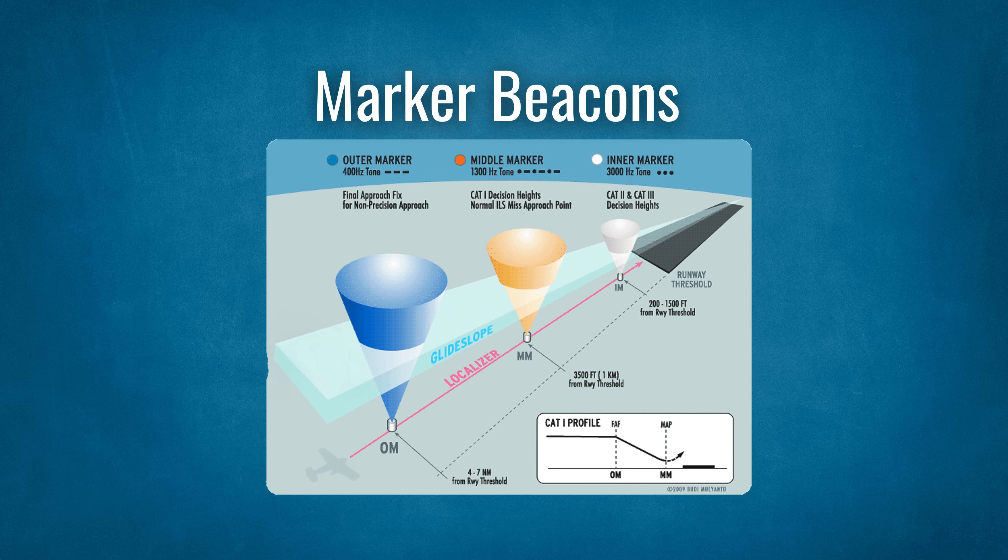DME wasn't widely adopted when the ALS was first created, hence why pilots would use marker beacons. Each beacon relates to a specific position on the approach for pilots to cross-check. An audible tone or a visual light in the cockpit helps identify the position. There can be up to three marker beacons on an approach.